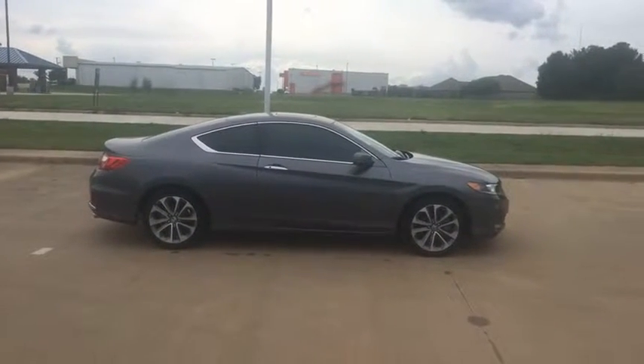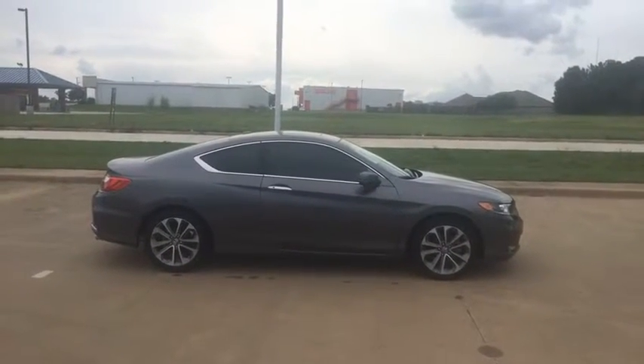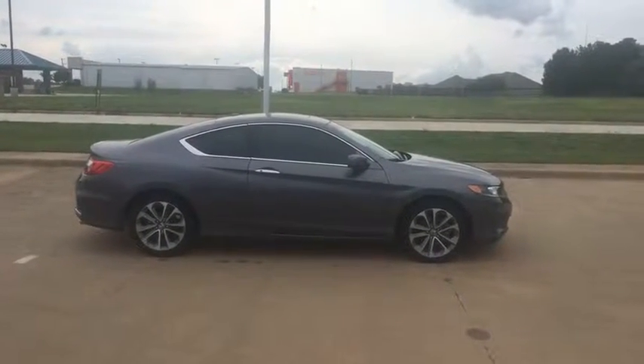Hey guys, Jordan here for Honda in Paris in the great city of Paris, Texas. And today I am bringing you an absolutely amazing deal.